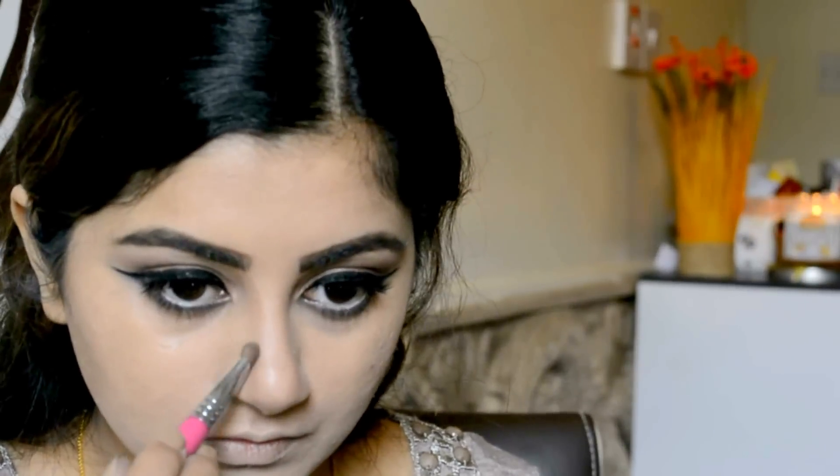To contour my face, I'm using this ABH Contour Kit, taking the fawn shade to contour my cheekbones, jawline, and nose. I'm going for a little bit strong contouring, not too much. Then I'm blending everything out because I don't want harsh lines. I'm also shading my neck. Using the same fawn shade with my Sigma Beauty E35 flat eyeshadow brush, I draw two lines on my nose and blend them out. I really love contouring my nose since it gives the illusion of a slimmer nose, blending with my fingers as well.